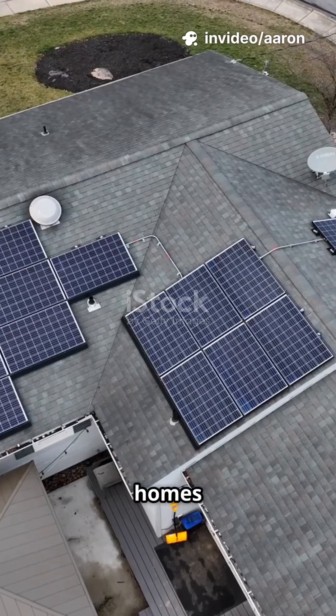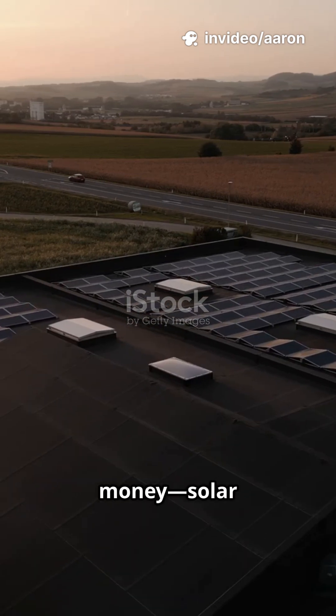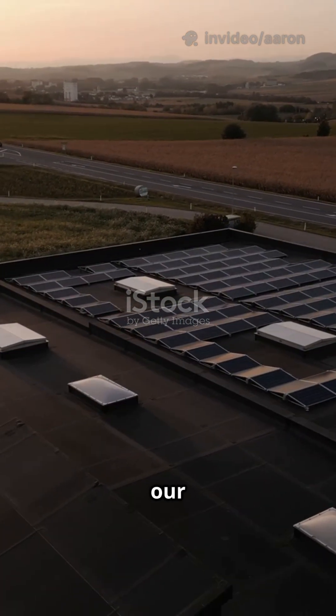Why do over 4% of U.S. homes use solar panels today? It's not just about saving money — solar energy is changing the way we power our lives.